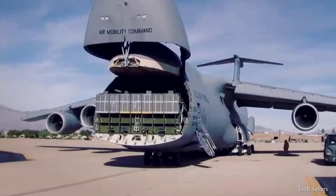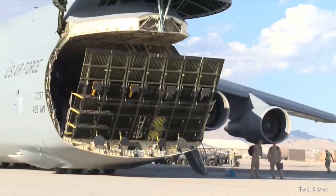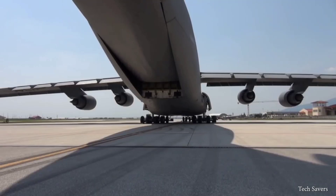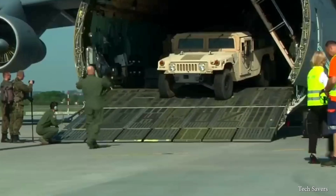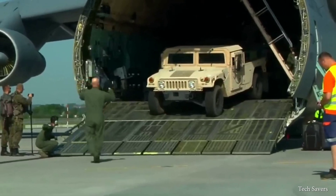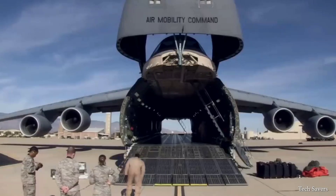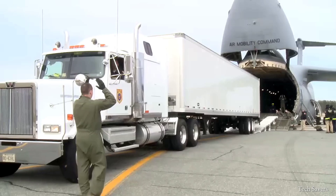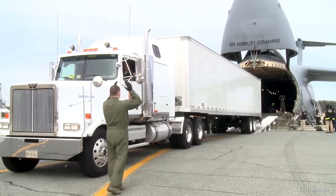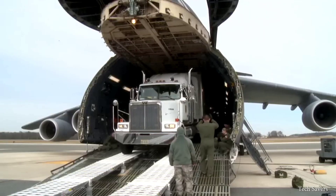The cargo compartment of the aircraft features an upward hinging visor at the nose and large clamshell doors at the rear, allowing for seamless drive-through loading and unloading of different types of vehicles using full-width ramps at both ends. The plane's cargo box measures 13.5 feet in height, 19 feet in width, and 143 feet in length, providing a total of nearly 35,000 cubic feet of space.